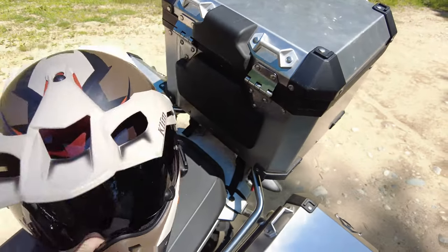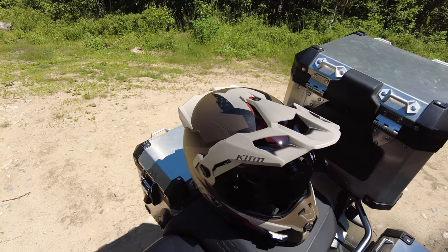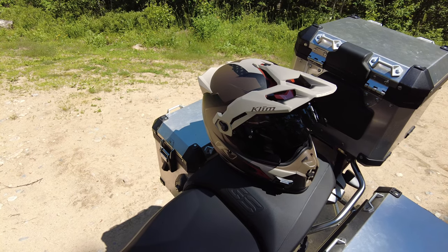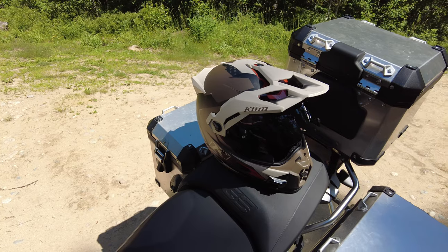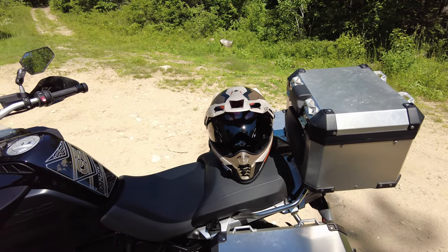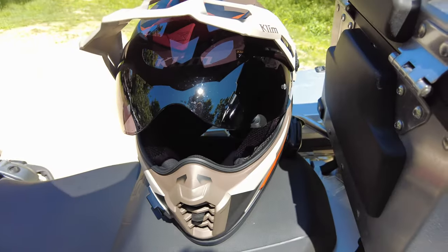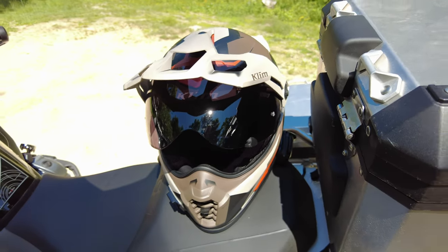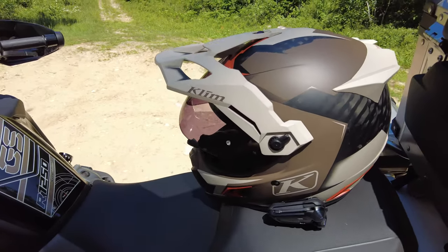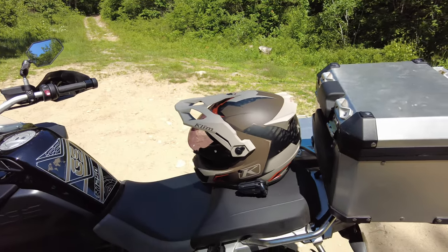All in all, this helmet is excellent. The price point is accurate, and I love the way it looks and feels. I've worn it all day long on rides with zero pressure points on my skull. It is a little more money than your standard HJC or no-name brand, but it's your head you're talking about — the difference in price is not something that is important when you consider the safety benefit. Climb makes top-notch gear, and this is my favorite helmet I've owned so far.